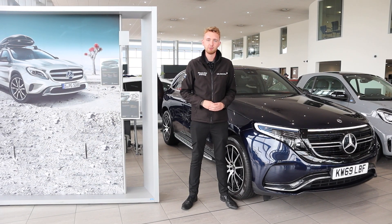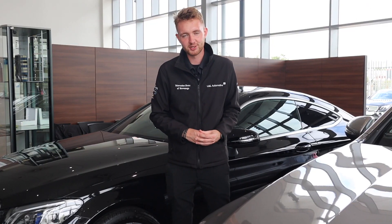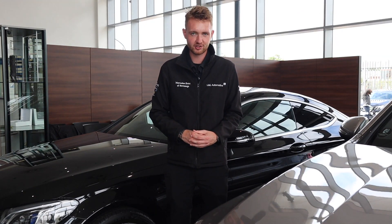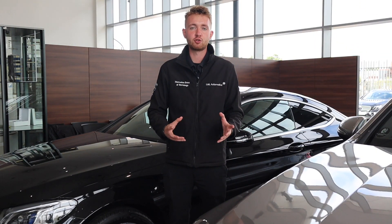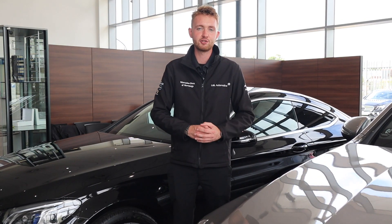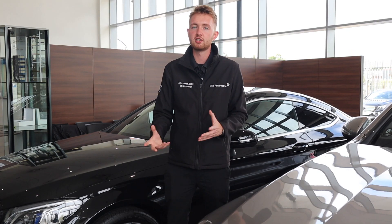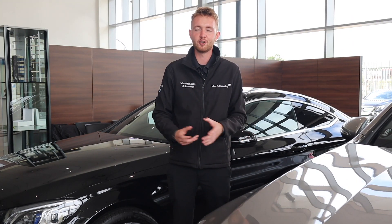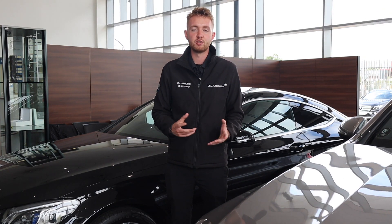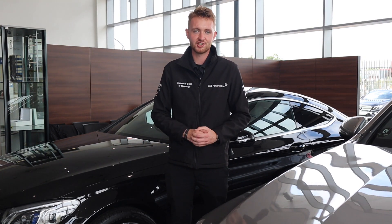Let's kick it off by taking a look at EQ Boost. The clue's in the name — it provides boosts of power and torque to the engine to help it run more efficiently. EQ Boost engines have what's called an integrated starter generator, which replaces a conventional starter and alternator. This uses a higher voltage system than a regular combustion engine-powered car — 48 volts as opposed to 12 volts. This 48-volt system can run components which used to be powered by the engine, like the air conditioning.